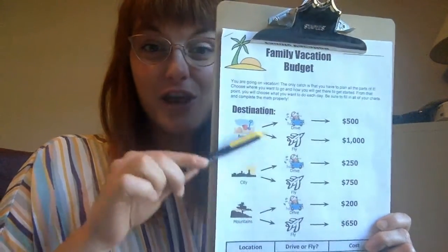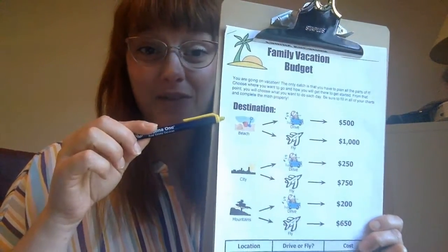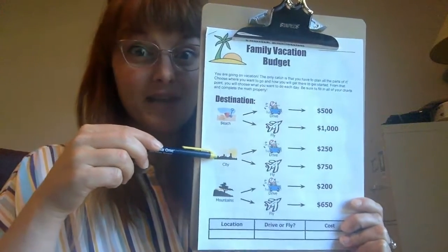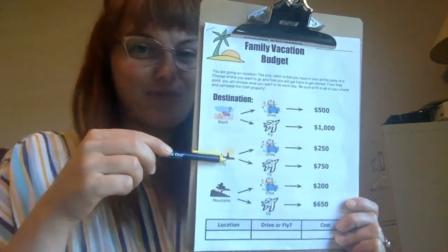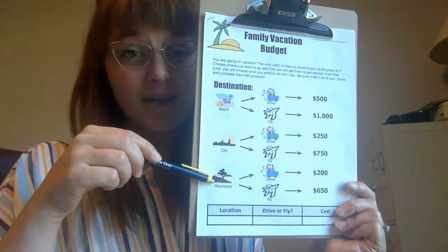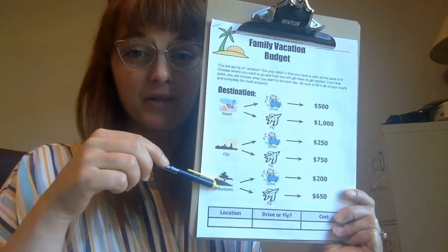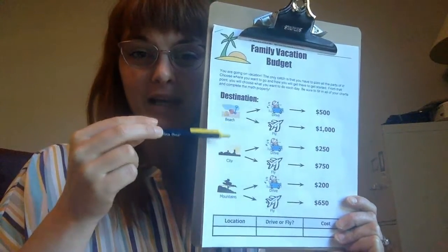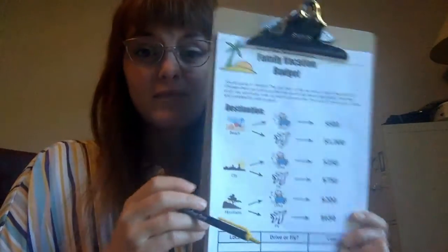On our first page we have three destination options: the beach, a city — maybe New York City, Chicago, or even a city in another country — or the mountains. You have to pick just one. You can circle your choice. Remember, I'm going to be completing this based on what I would like to do for my dream vacation, so please don't copy my answers. Your perfect vacation isn't the same as Paula's.